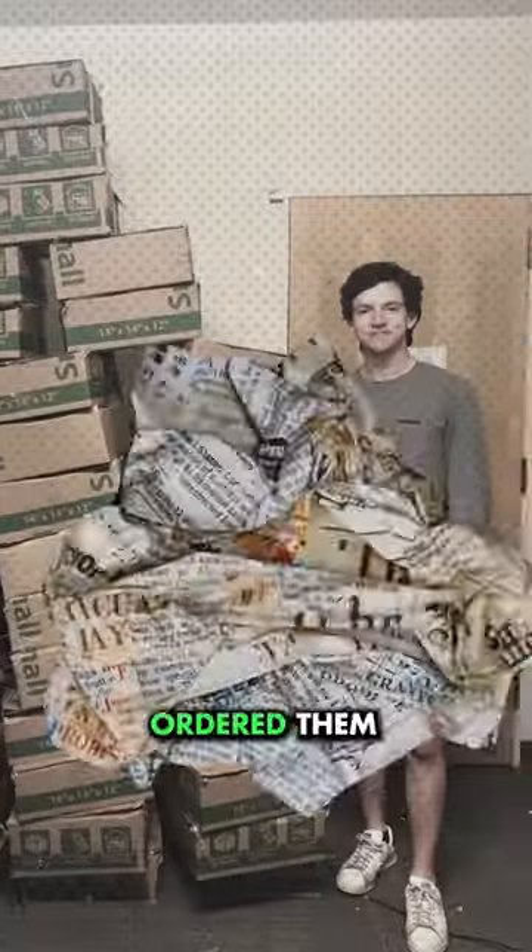Now to sell these on Amazon FBA, I just order them from the retailer, then ship them off in bulk to the Amazon FBA warehouse.